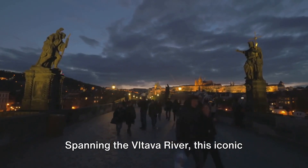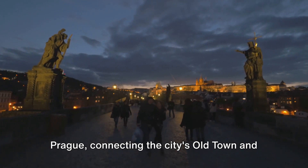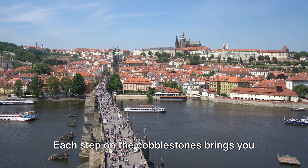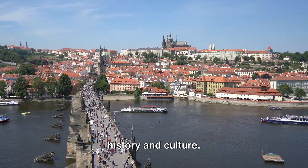Spanning the Vltava River, this iconic landmark serves as the pulsating artery of Prague, connecting the city's Old Town and Lesser Town. Each step on the cobblestones brings you closer to the heart of Prague's rich history and culture.